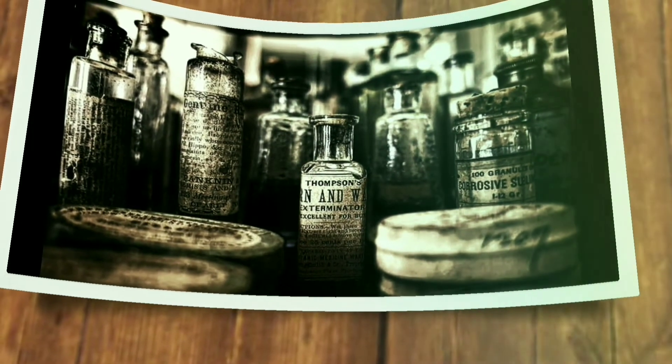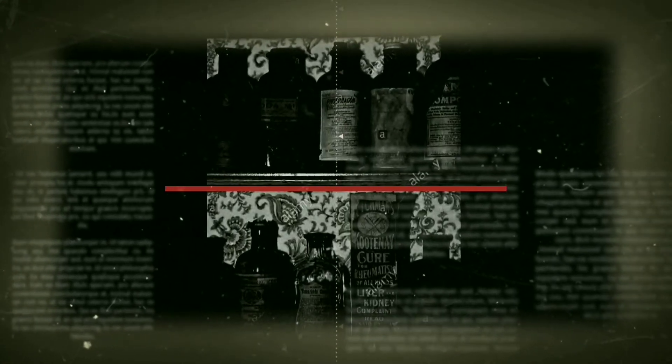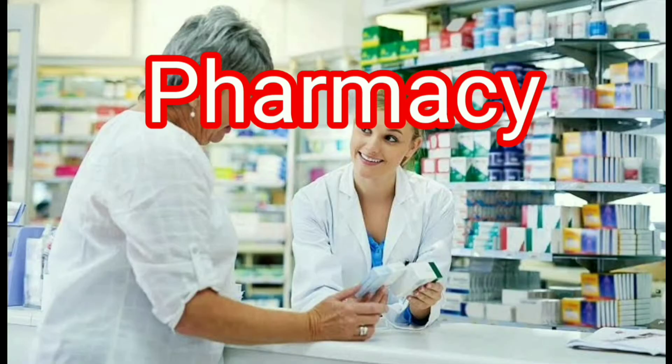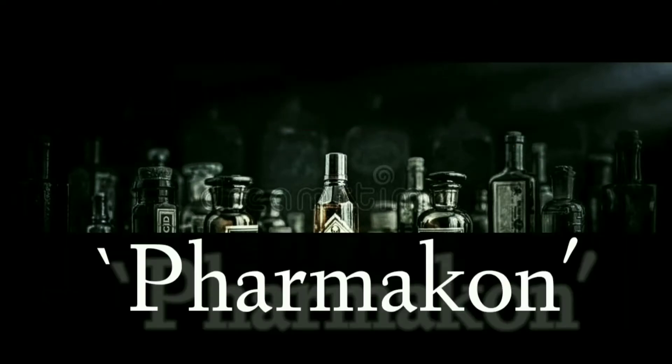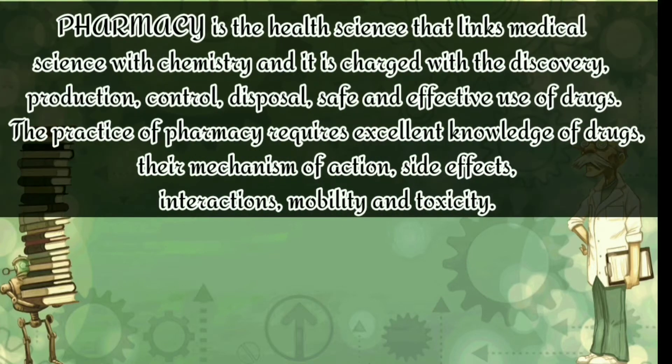In general, pharmacy is the art, practice, or profession of preparing, preserving, and dispensing medical drugs. The word 'pharmacy' was coined from the Greek word 'pharmakon,' meaning medicine or drug. Pharmacy is the health science that links medical science with chemistry, and it is charged with the discovery.